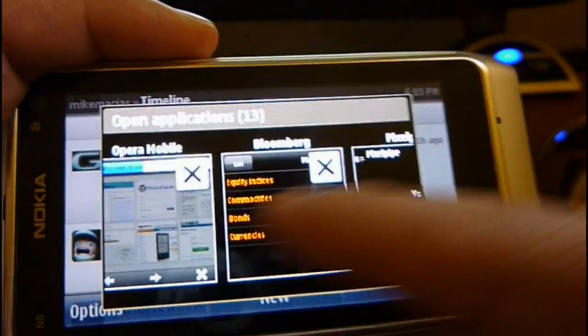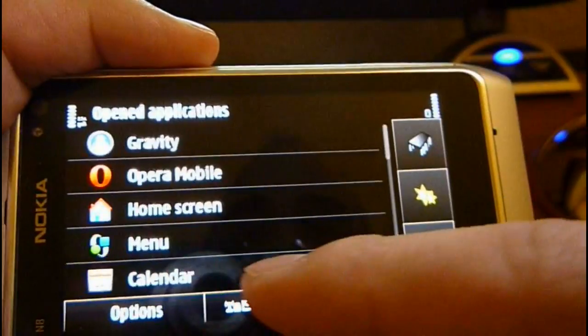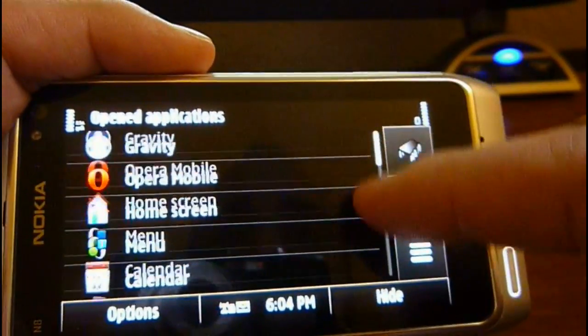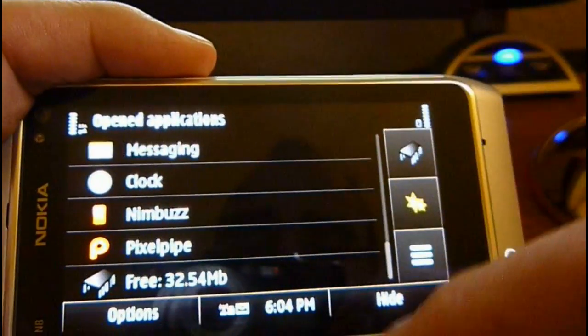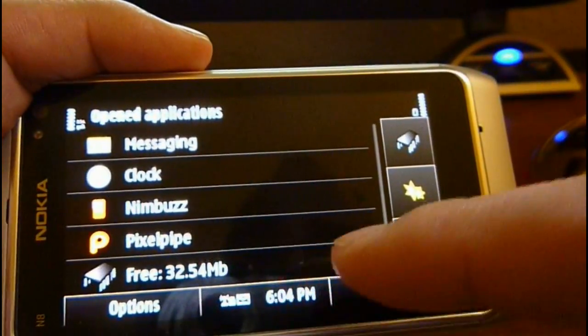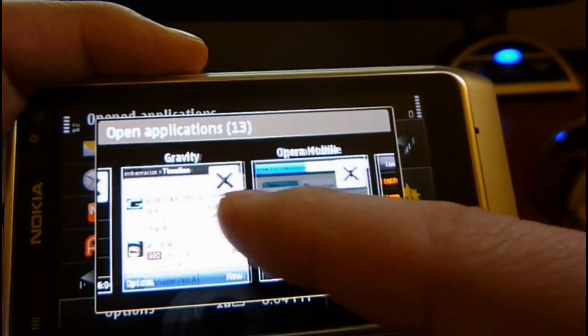Scroll over to Taskman. We have another Taskman besides the one that's built in — this is a third-party Taskman you can find in the OV Store. It kind of lists out the open applications. As you can see right now, we have 32 megabytes free with 13 applications running.